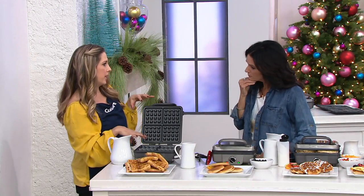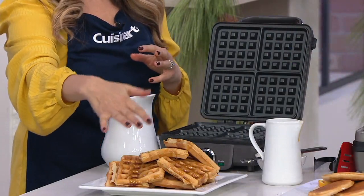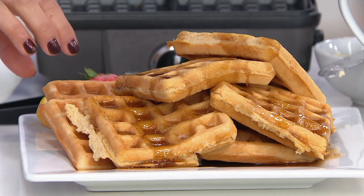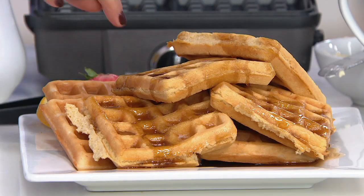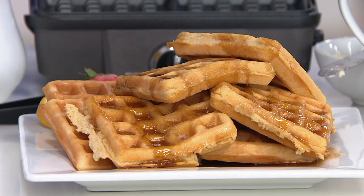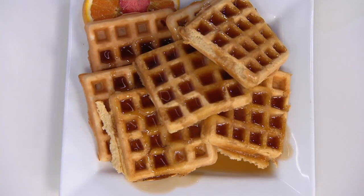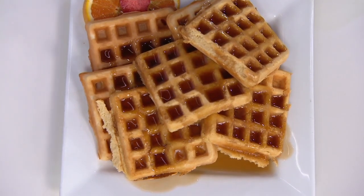These are the waffle plates we have on right now. I just made some traditional Belgian waffles — you saw the butter tumbling into those deep grooves. They're a really nice size. They have these really deep pockets so the syrup gets in the nooks and crannies, the butter melts in there, and if you're doing flavored waffles, it's all intertwined into those pockets.